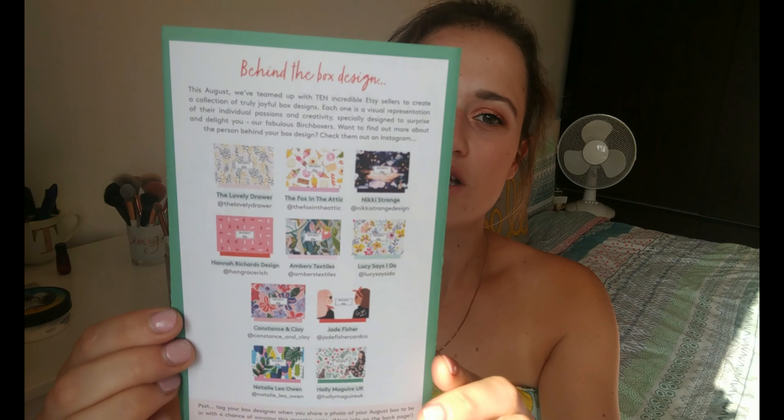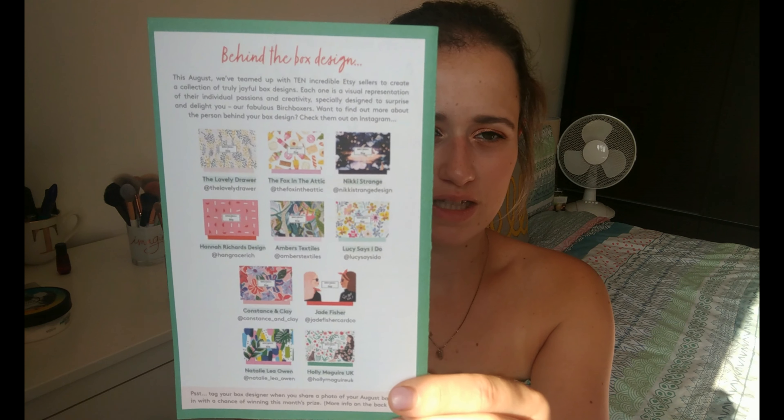Today I'm going to show you guys what's inside this month's Birchbox. How crazy is it that it's now August! Birchbox teamed up with Estee, a brand online that's got loads of different things — clothes, homeware, loads of things. They've made 10 different designs; I got the one from Hannah Richards. Comment below what design you got! You also get 15% off Epsi. Let's get into this video!